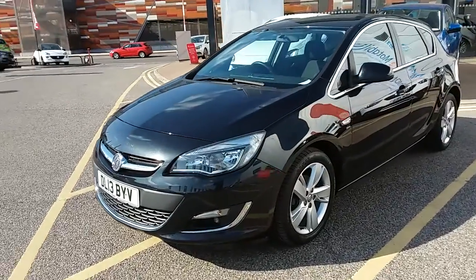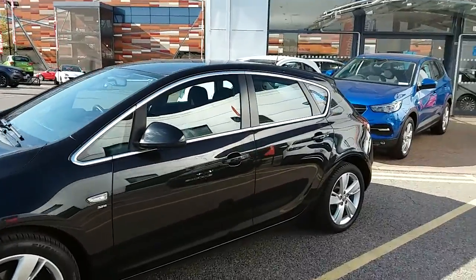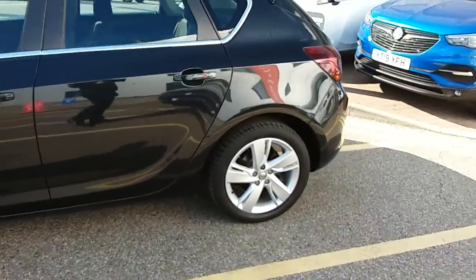I'm going to take us on a quick walk around the car now to show you some of the features of this Vauxhall Astra. If we have a look at the car itself you can see the car is finished in black. You have 17 inch alloy wheels on the car as you can see just here as well.